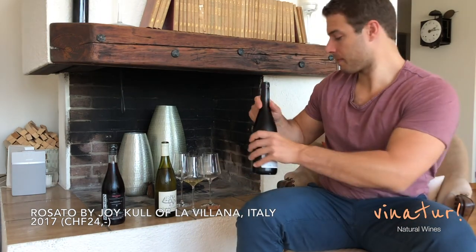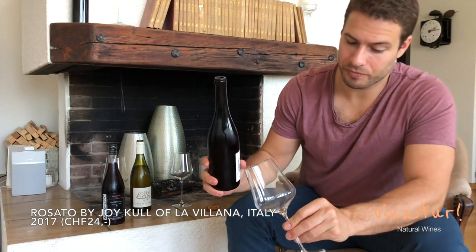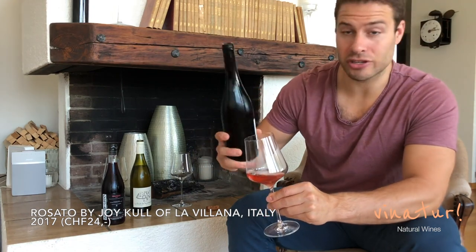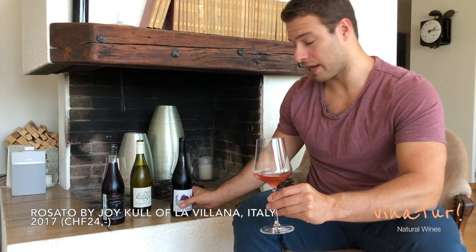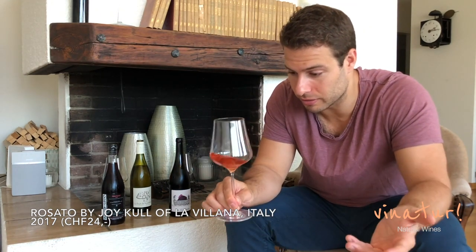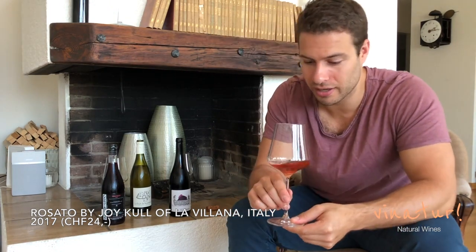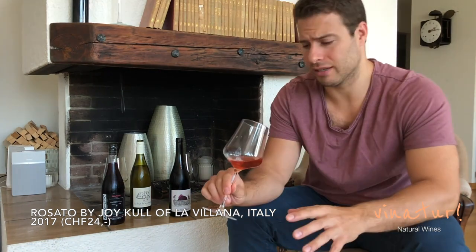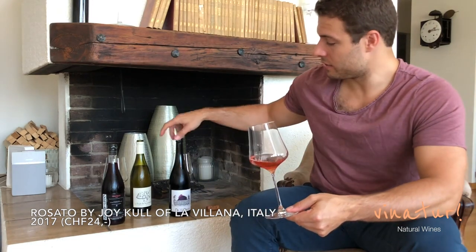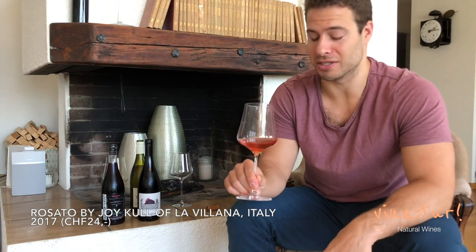Let's get this one open. Check out the color on this Aliatico rosato — it's just naturally bright pink, no games here. I wish video could pick up the smell because it's just so cool. Super clean. This is a really awesome wine, and this is what I love about natural wine. This is probably a one-vintage wine — she'll probably try to make it again next year, but hopefully the Aliatico is as good.